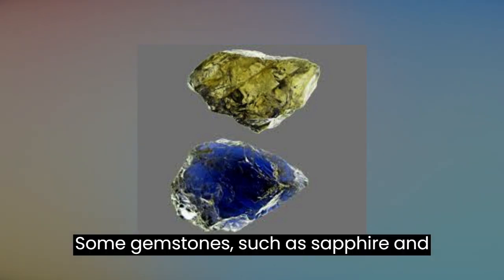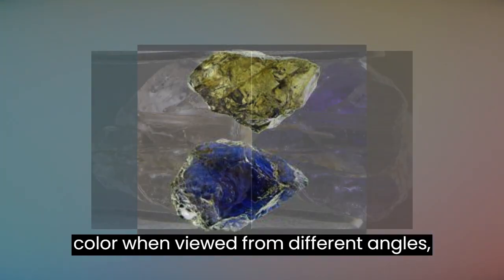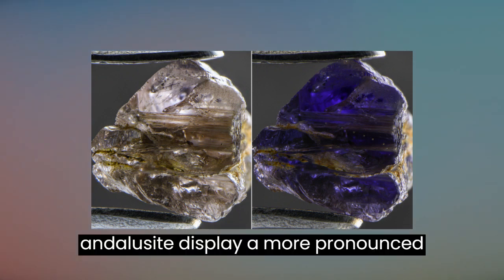Some gemstones, such as sapphire and ruby, show only a subtle difference in color when viewed from different angles, while others, like topaz and andalusite, display a more pronounced pleochroism.